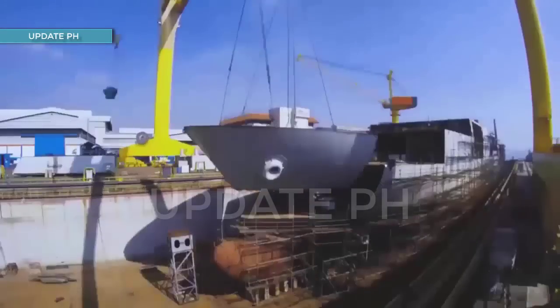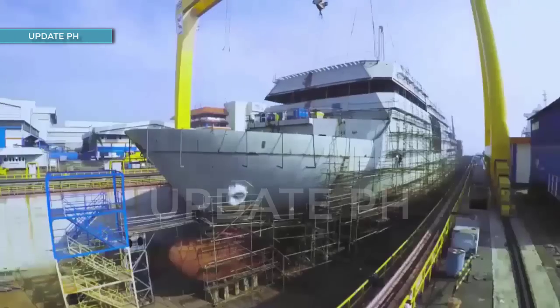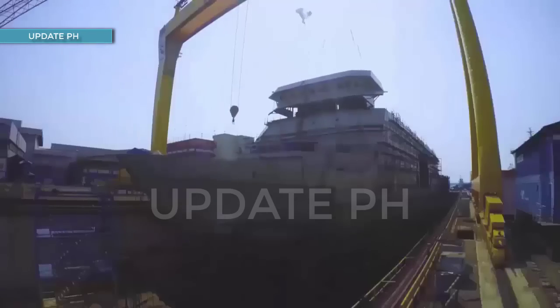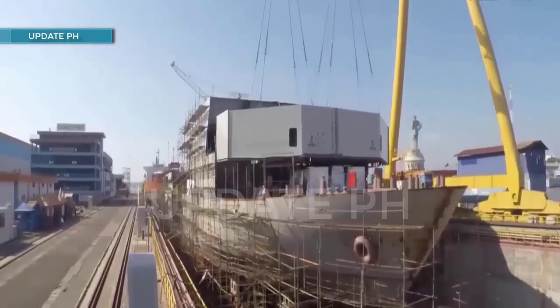This 123-meter LPD is an improved version of the current Philippine Navy landing dock, which is much more sophisticated and modern-looking compared to the Tarlac-class LPD.